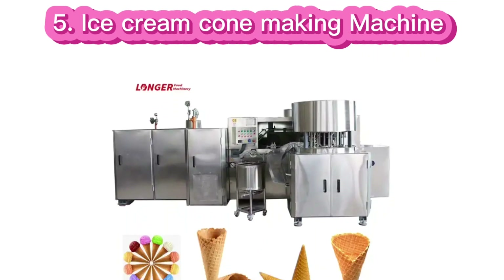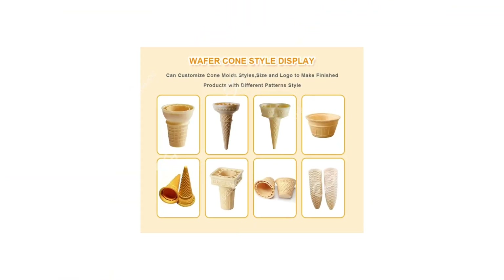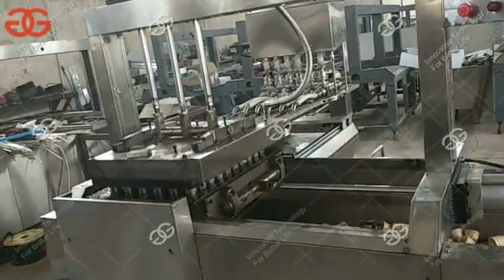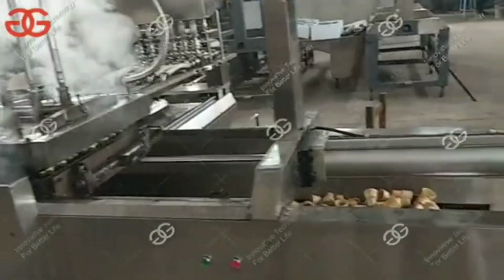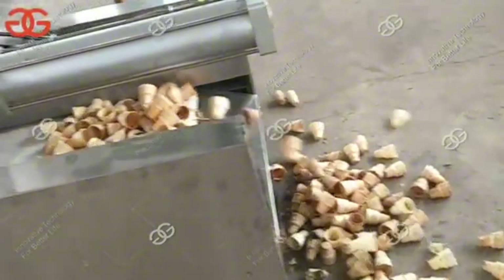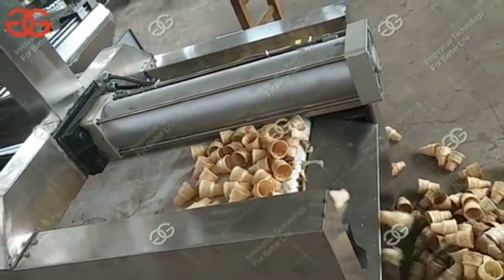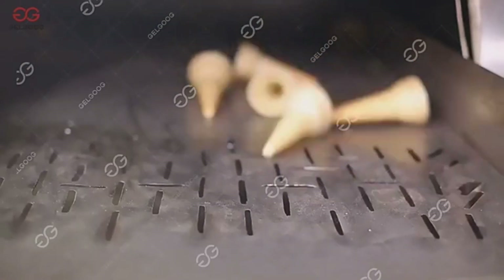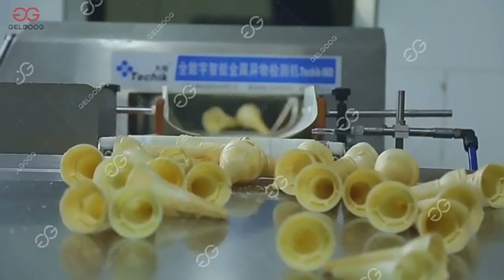Number 5: Ice cream cone making machine business. Starting an ice cream cone making business can be an exciting and profitable venture, especially given the popularity of ice cream and frozen desserts. Ice cream is a popular treat year-round, especially if you cater to local ice cream parlors, restaurants, and grocery stores. Ice cream cones are always in demand, particularly during the warmer months, making this a potentially lucrative business opportunity. You can easily provide customized ice cream cones for events, parties, and festivals.